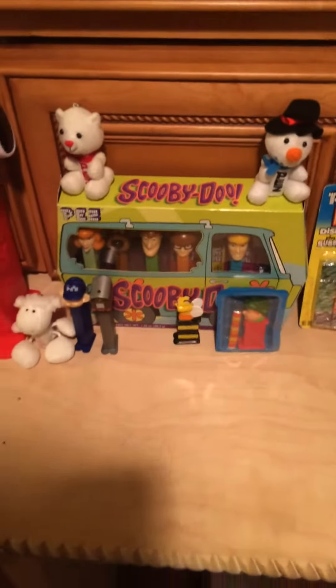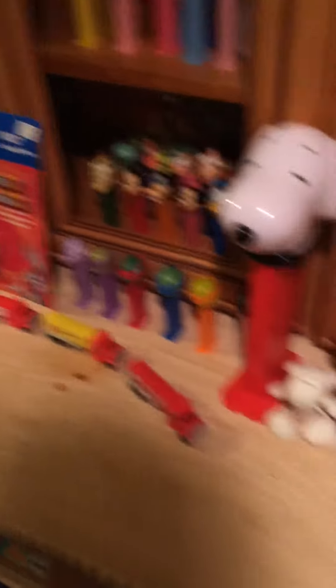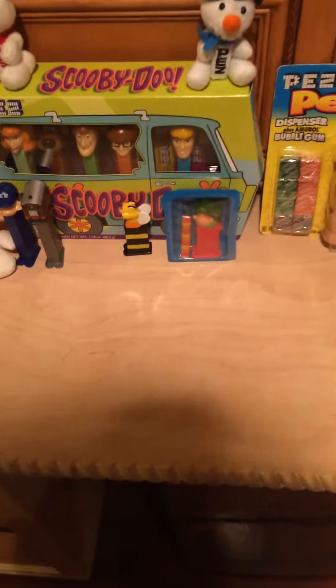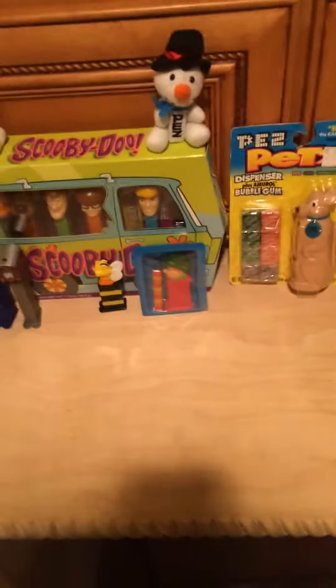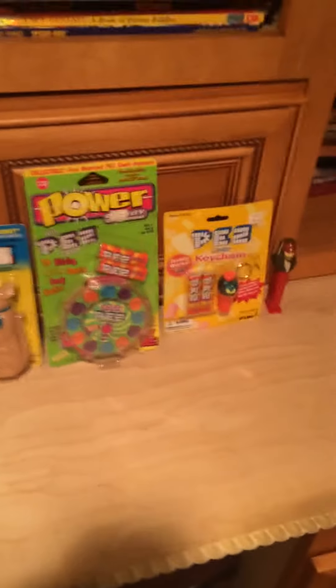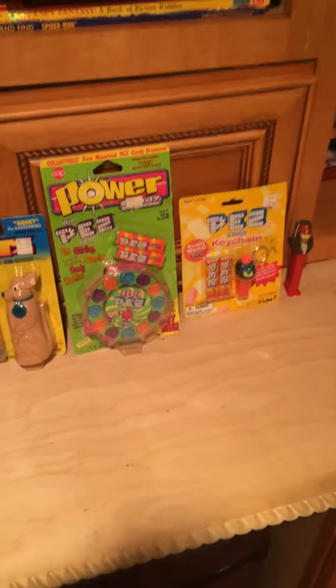Then you have some gift sets: you have the Scooby Doo, Bugs Bunny, Pez Pen, Snoopy, Ar Pez Plush, General Mills down there from the Serial Collection, Pez Power Machine, Jack Sparrow, and Pez Keychain of Orion.